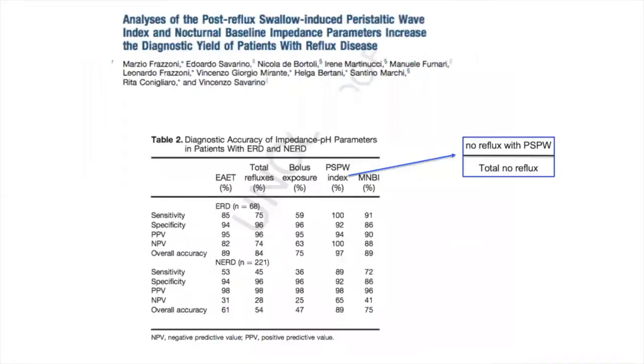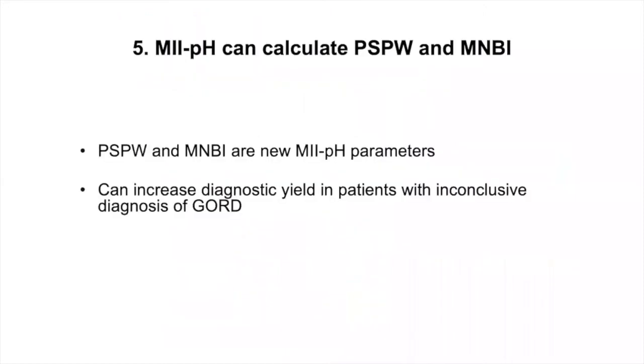The Italian groups, particularly Dr. Frazzoni and Savarino, have used two parameters — the PSPW and the baseline impedance — to improve GERD diagnosis using MIIPH in patients with inconclusive diagnosis based on esophageal acid exposure or endoscopy. These new parameters, the PSPW and the MNBI, increase the diagnostic yield in patients with inconclusive diagnosis of GERD.